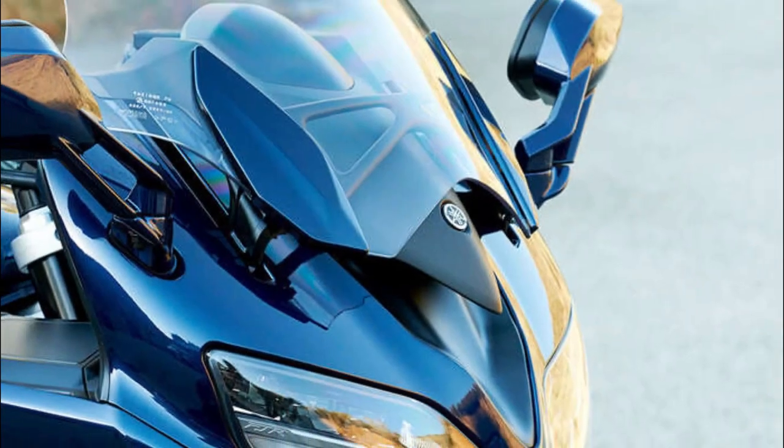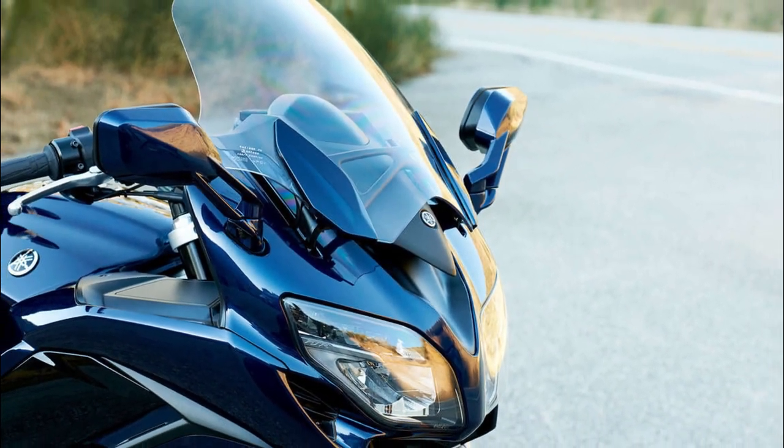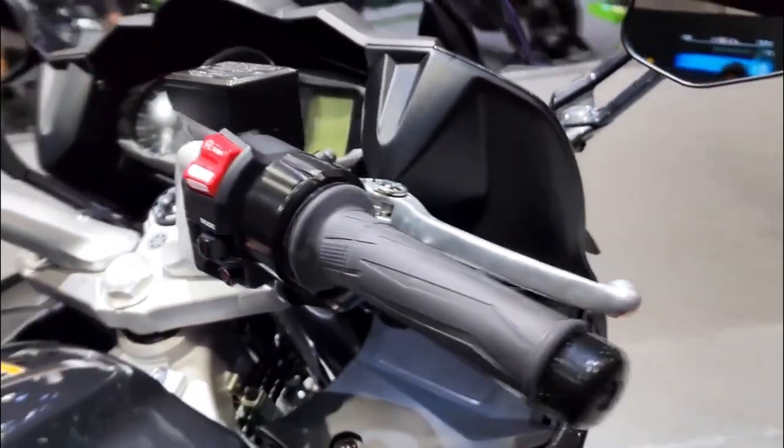The FJR 1300 also has LED lights that adapt to your lean angle, a push-button windscreen that protects you from bugs and wind, and a comfortable seat that makes long rides very enjoyable.